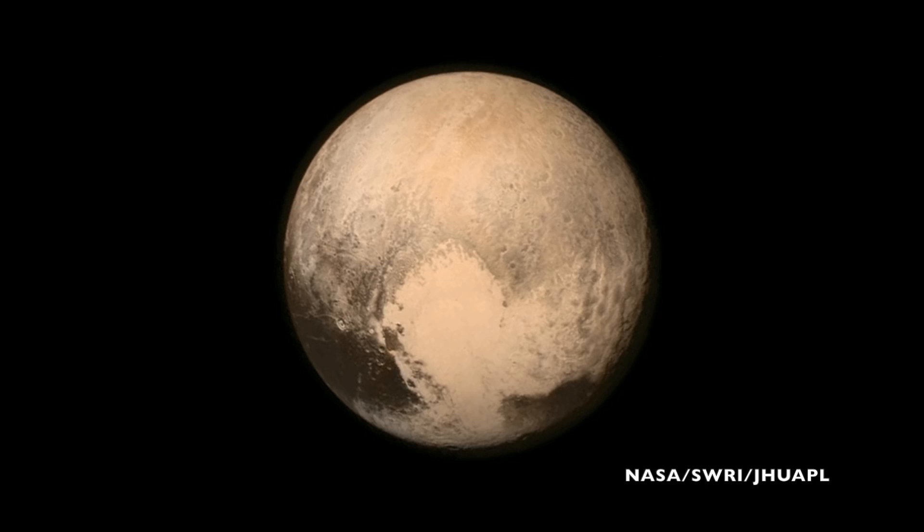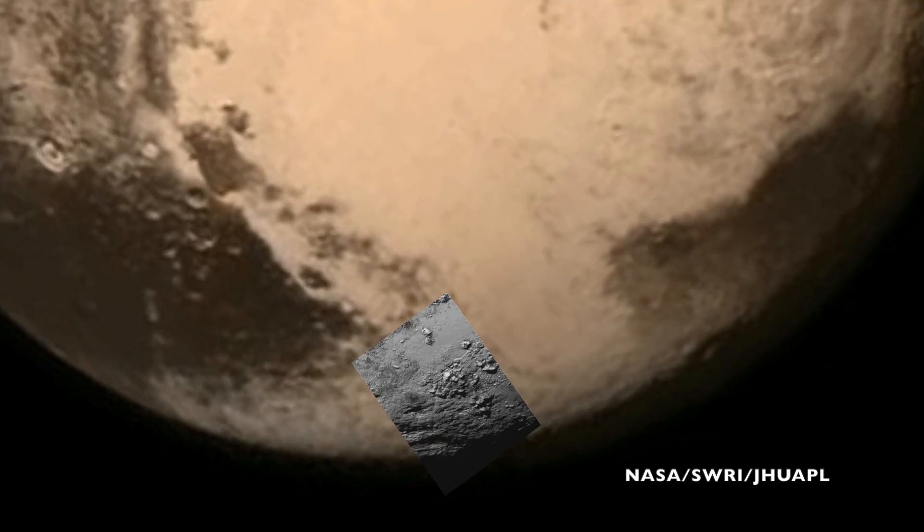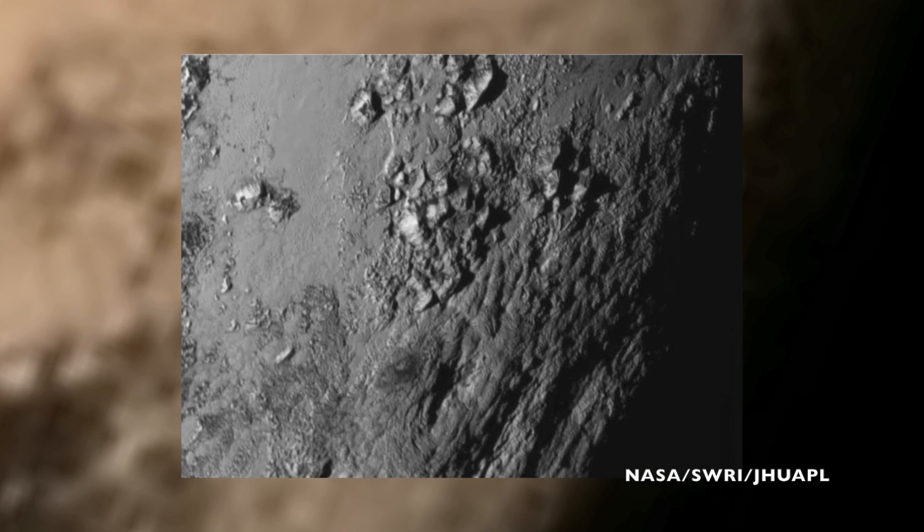Scientists can get a pretty good idea of what's going on inside a planet by looking at the surface, looking at the common materials in that region of the solar system, and also looking at how those materials are known to react to heat and pressure.